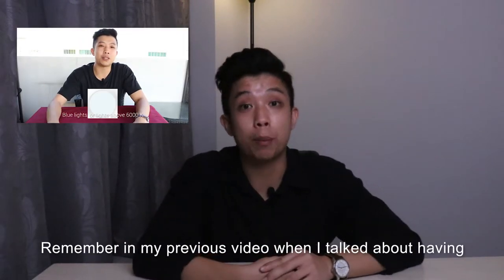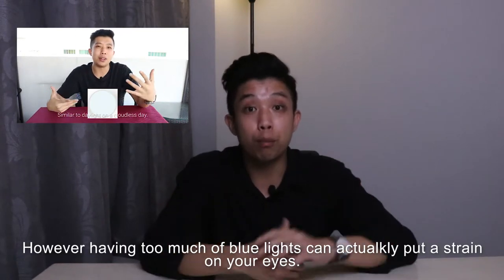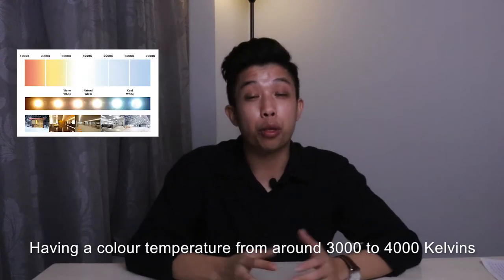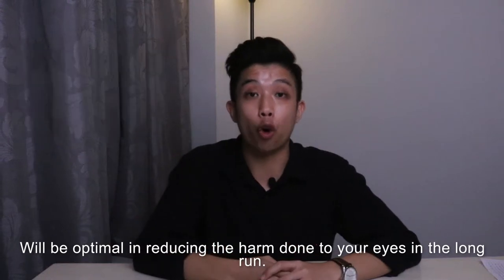Remember in the previous video when I talked about having blue light being good for doing work? However, too much blue light can actually put a strain on your eyes. Having a colour temperature from around 3,000 to 4,000 Kelvin will be optimal in reducing the harm done to your eyes in the long run.